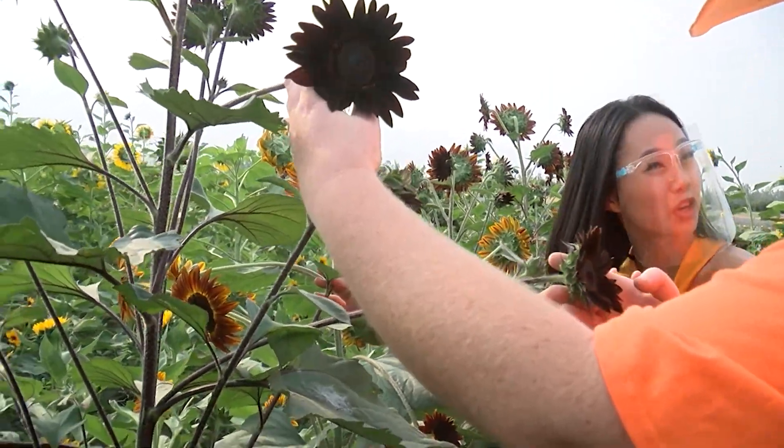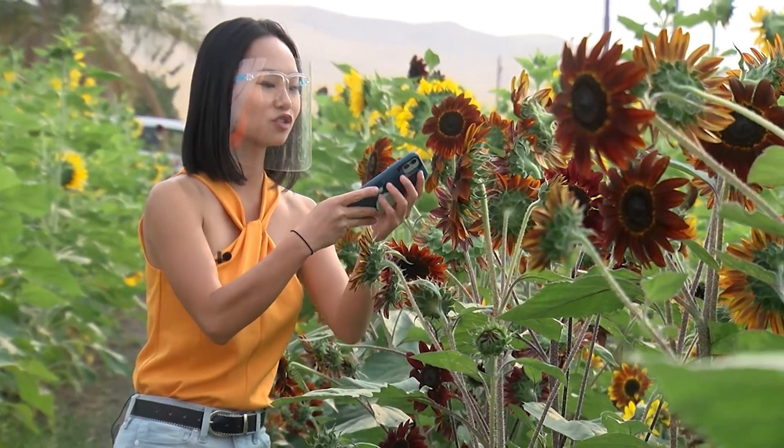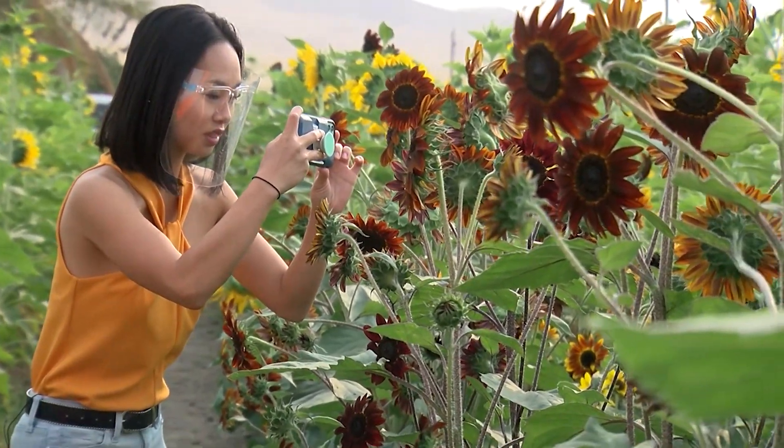Like you described it, very Tim Burton-y, right? Yeah, very Tim Burton-y. The beautiful thing about this is that there are so many photo ops — I just want to take a picture of everything.